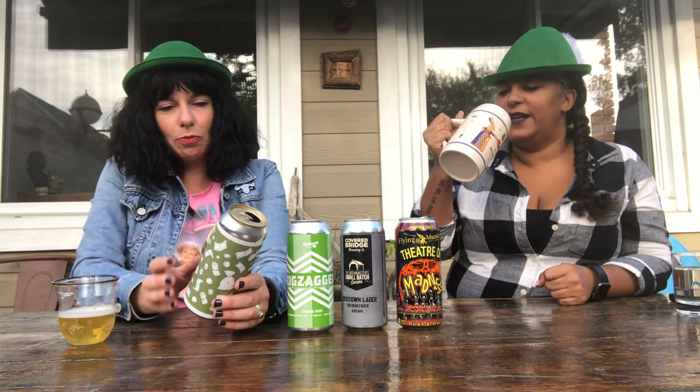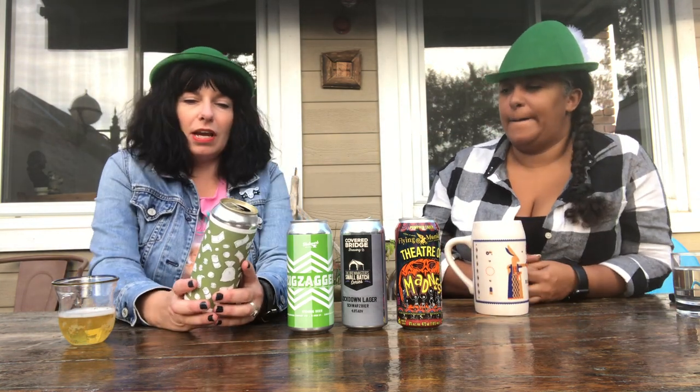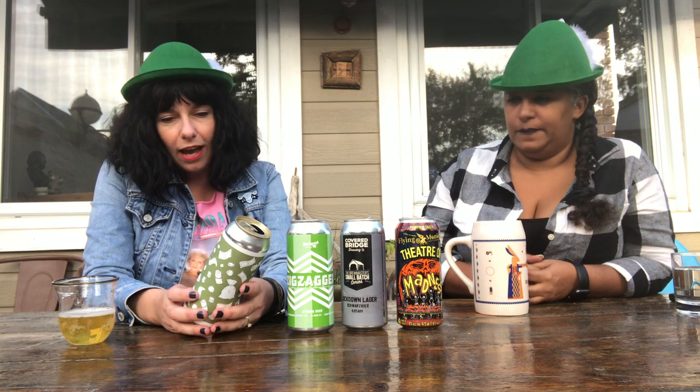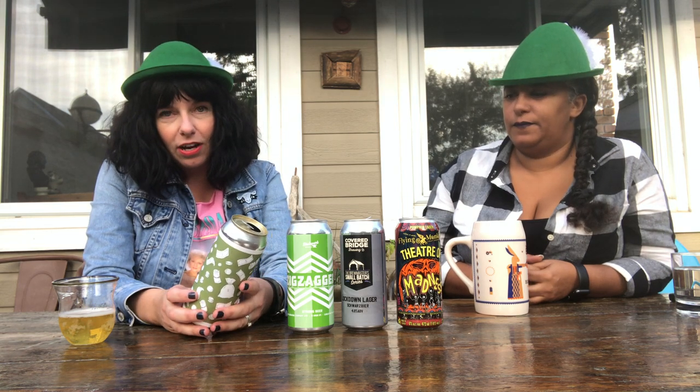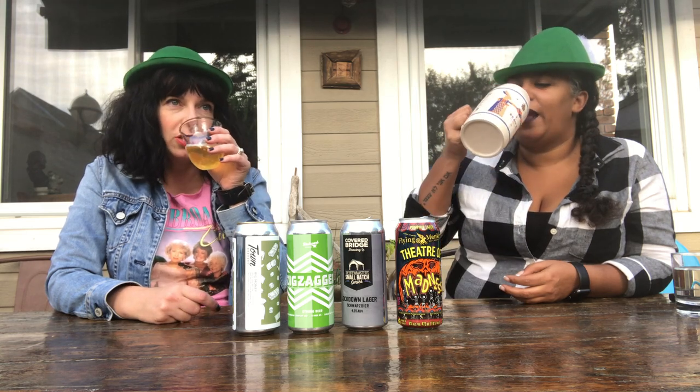That's really nice. Towne is located in Whitby, Ontario — Towne Brewery. This is their Big Money Hell's Lager, it's 5%. It's nice and light, really crisp. Fresh.